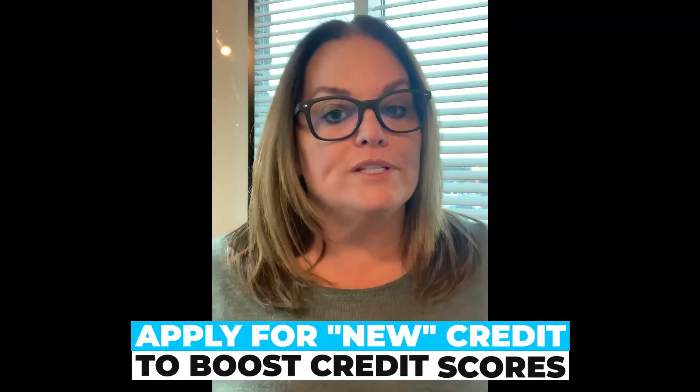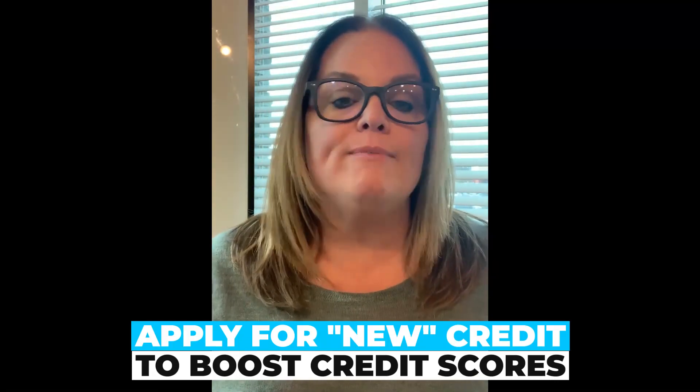If you've been doing all of this and you still have dragging credit scores and cannot seem to get them boosted, you may need to apply for some new credit. By applying for new credit, it's going to open up utilization on your credit file, which will increase your credit scores, and actually applying for the new credit does boost your scores as well.